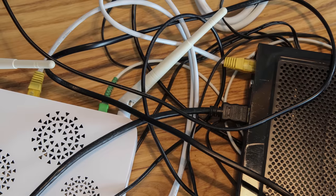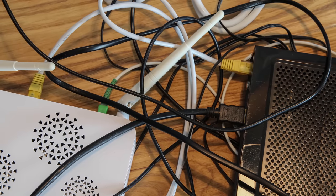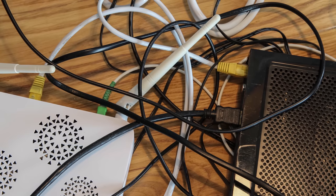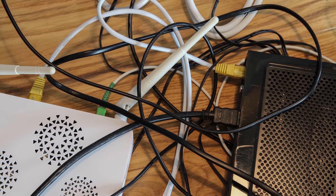Sticking your router in one corner of your house behind a bunch of desk clutter might be stealthy, but it's generally a bad idea — unless you're in a small apartment, where, frankly, it might not matter anyway.